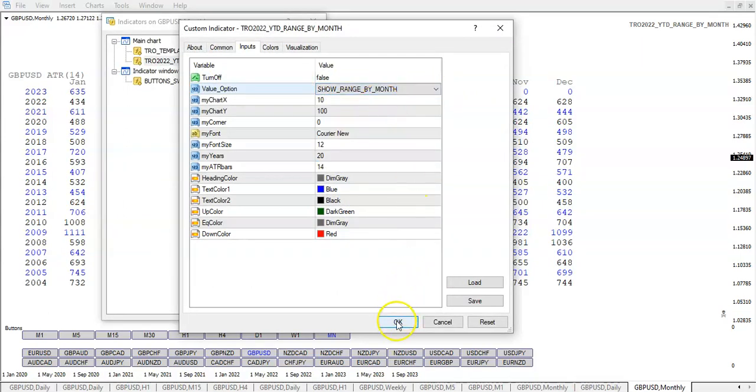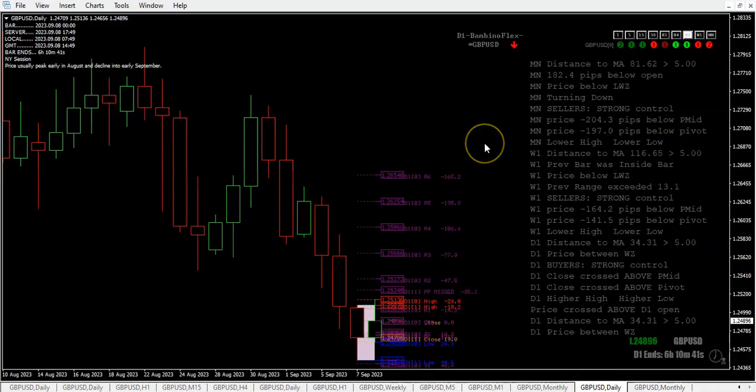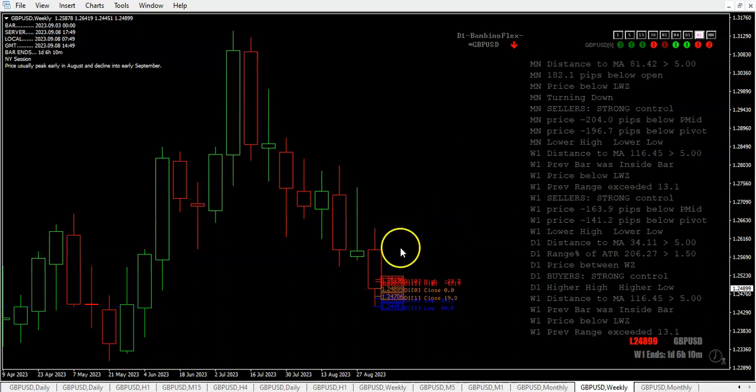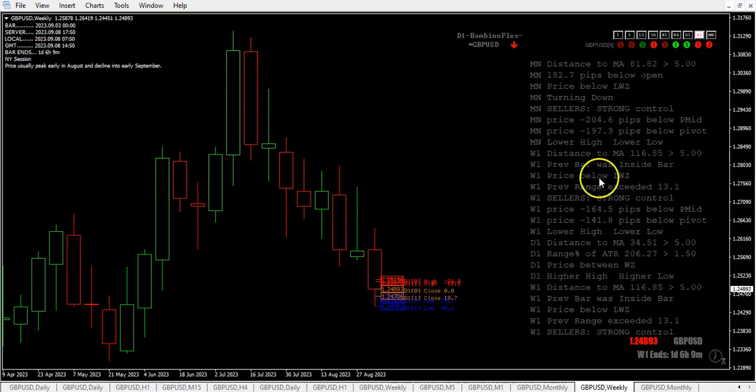For the month, price is below the lower wick zone and turning down — we had a green candle followed by a red, so price is now red. This is what I call the 'turn trade,' and remember: there's no major move ever that doesn't have a turn trade, regardless of timeframe. On the weekly, we broke through two previous week lows — lower high, lower low — and we're below the lower wick zone with sellers in strong control at the moment.